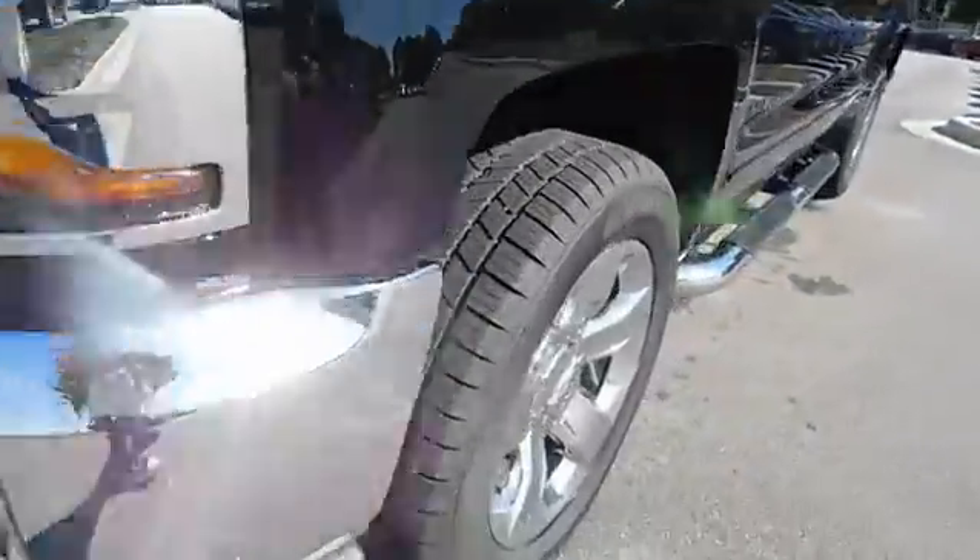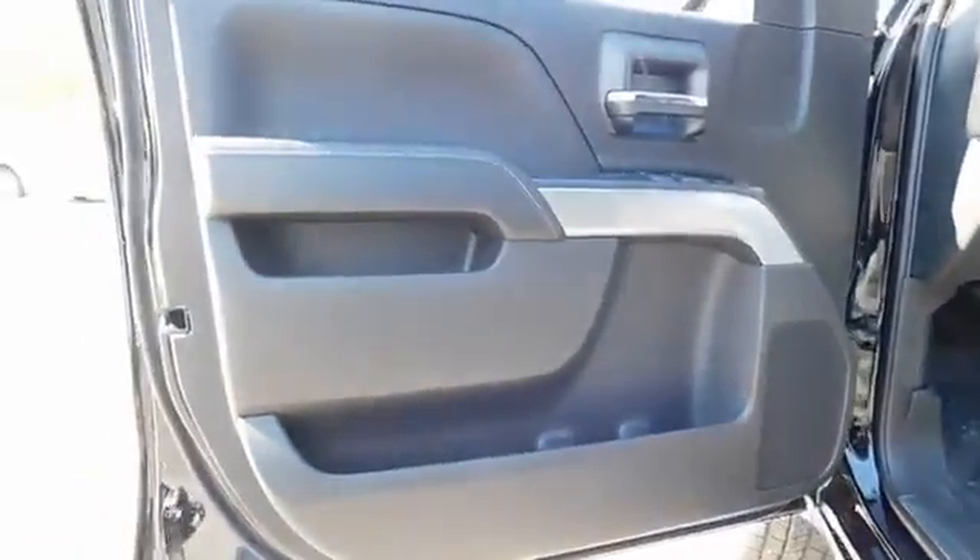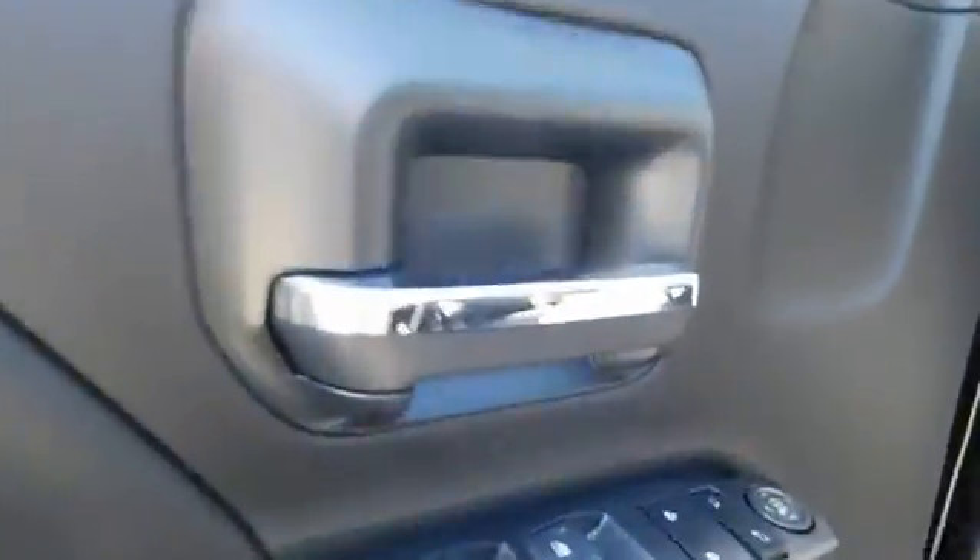Front floor mats, AM FM stereo radio, MP3 player, CD player, electronic stability control, passenger airbag, power door locks, side head airbags.